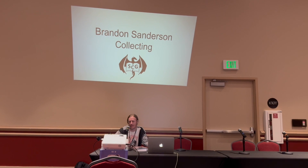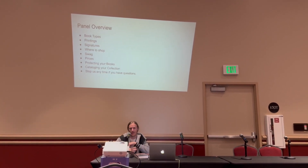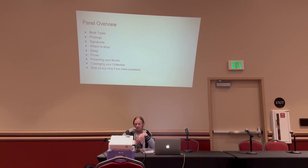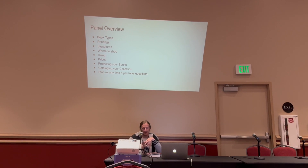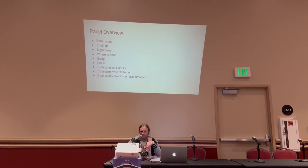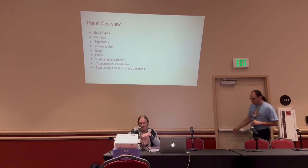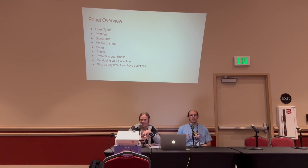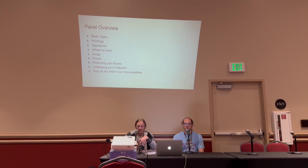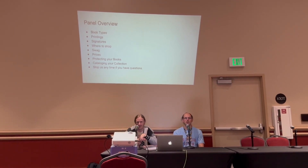Thanks for all coming out. We wanted to set up basically a one-on-one panel for people getting into collecting. This is going to run through some main book overview topics — how to identify what printing book you have, different collectible things for books, signatures and ways to get things signed, where to shop, swag and collecting, pricing post-COVID, protecting and cataloging your books, and some resources. Feel free to raise your hand if you have questions, and we'll save some time at the end too.